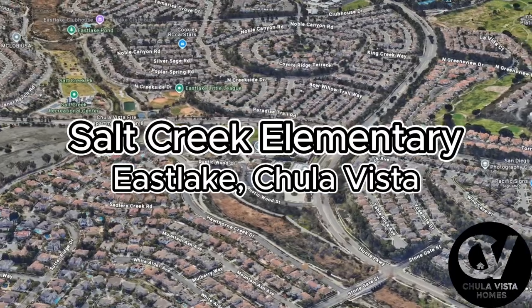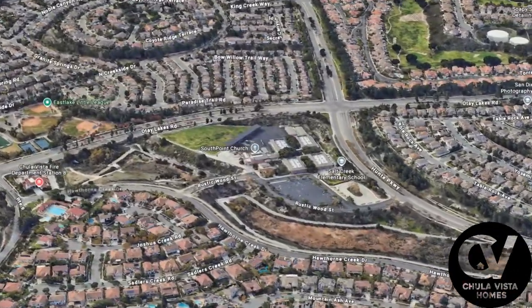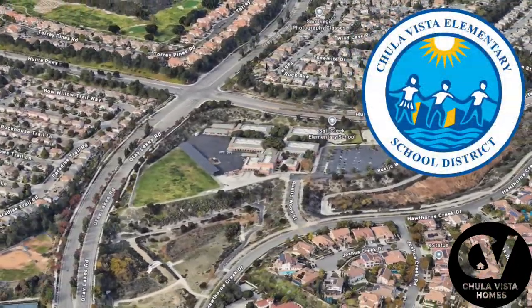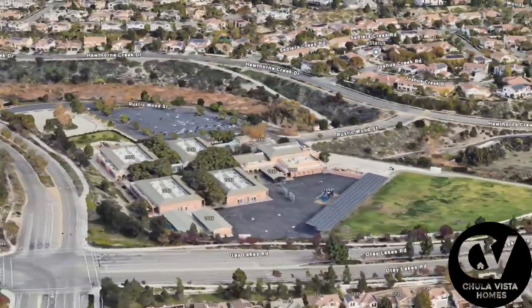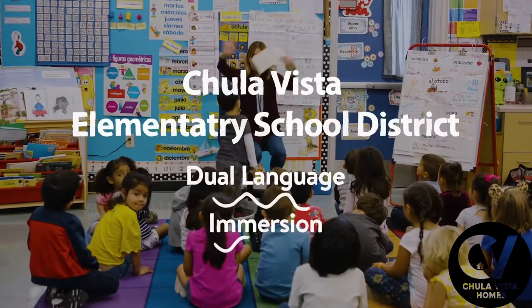Salt Creek Elementary School is just a few blocks from this home and serves students from kindergarten to sixth grade. The school is a part of the Chula Vista Elementary School District, which is the largest K through 6 district in California. Salt Creek Elementary focuses on providing a well-rounded education, including the coveted dual immersion program.